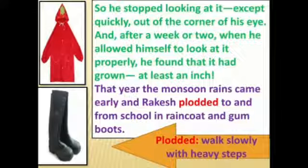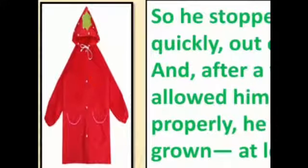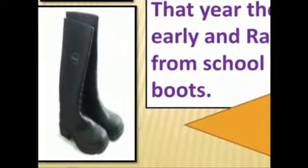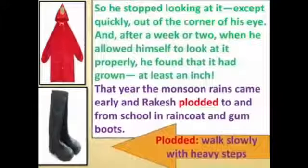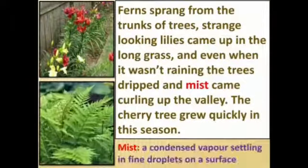That year the monsoon rains came early and Rakesh plodded to and from school in a raincoat and gum boots. Plodded means to walk slowly with heavy steps. Ferns sprang from the trunks of trees, strange-looking lilies came up in the long grass, and even when it wasn't raining, the trees dripped and mist came curling up the valley. The cherry tree grew quickly in this season.